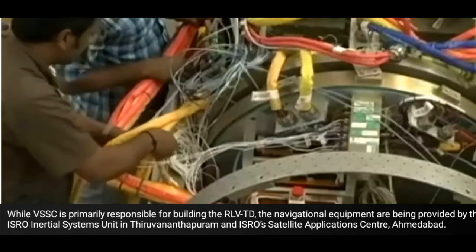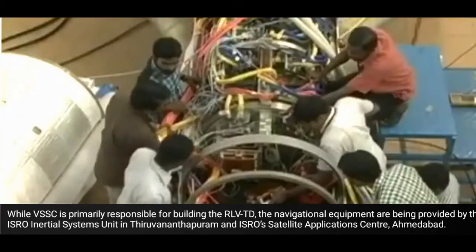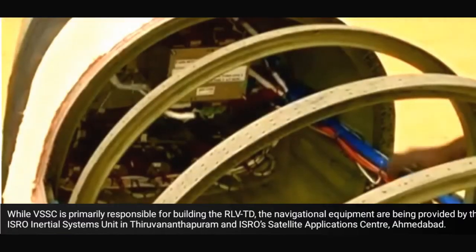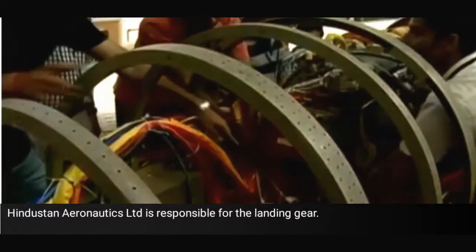While VSSC is primarily responsible for building the RLV-TD, the navigational equipment are being provided by the ISRO Inertial Systems Unit in Thiruvananthapuram and ISRO's Satellite Application Center, Ahmedabad. Hindustan Aeronautics Limited is responsible for the landing gear.